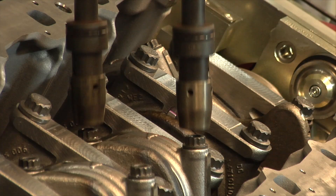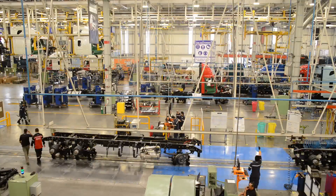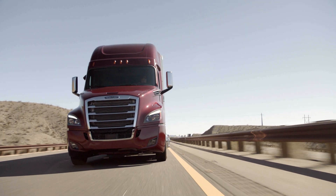Which means the new Cascadia is designed for quality, tested for quality, and built for quality. And the highest quality trucks bring the highest resale values in the industry.